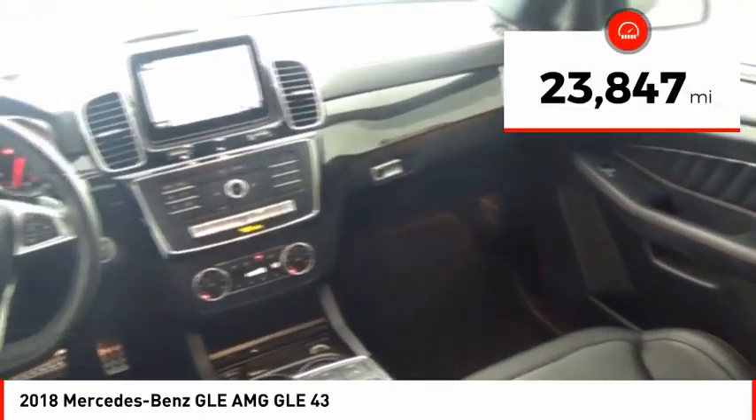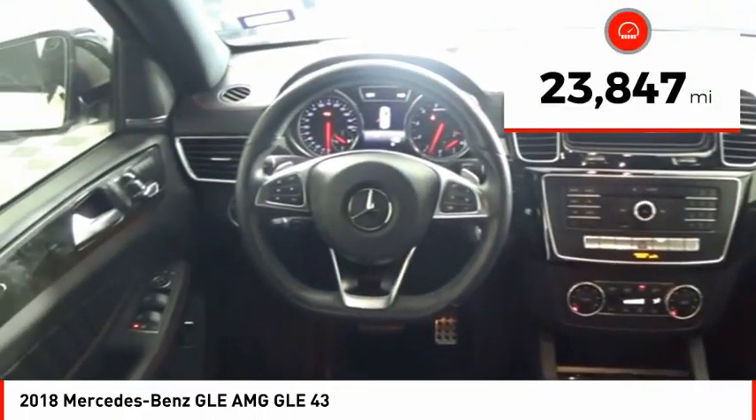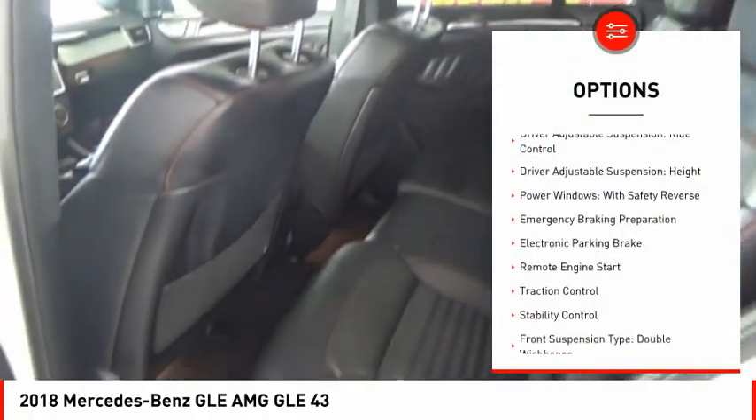This vehicle has less than 25,000 miles. Here are some of this vehicle's great options: driver adjustable suspension,